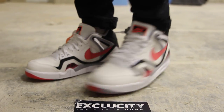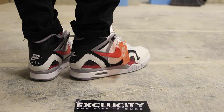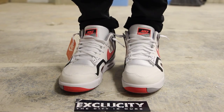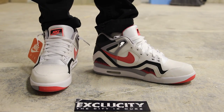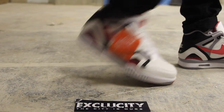Alright guys, so these shoes will be available at all three of our Exclusivity locations. For more information on how to purchase these shoes, you can contact us at 514-846-8887. You can also check us out in the West Island area at 514-626-4434, or at our newest location at 450-443-8887 in Broussard. Don't forget to check out our website at www.exclusivitylife.com.